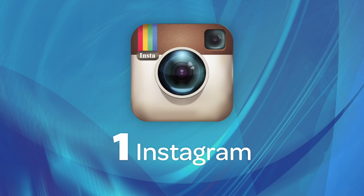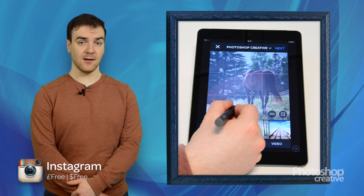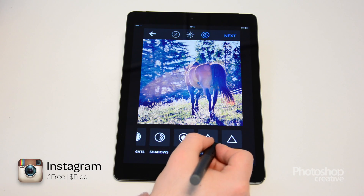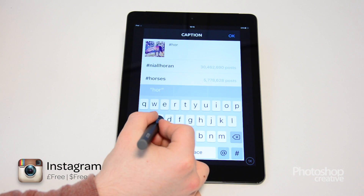One of the most downloaded apps of all time, Instagram has become a verb as well as a noun. As well as the famous filters, you can add clarity, sharpening, structure and adjust your pictures to perfection before you share them with your friends.